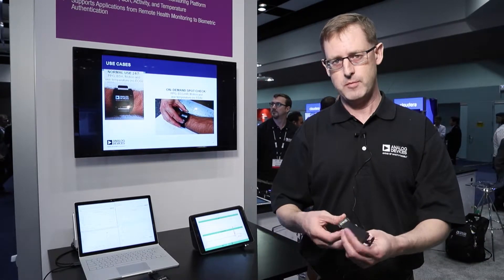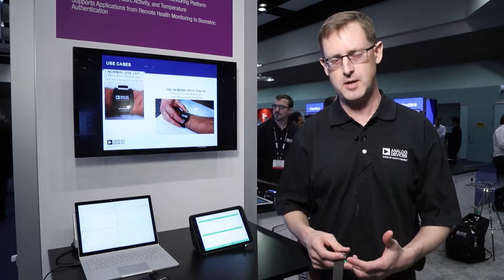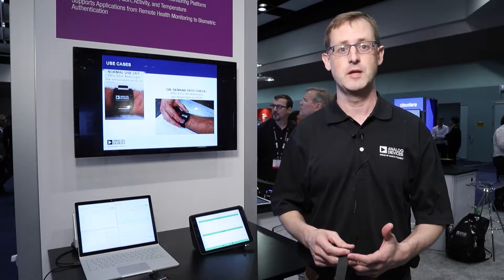We also have a motion detector in this device so it detects pedometry, so as you move and walk it can do step counting, fall detection, and other activity monitoring.